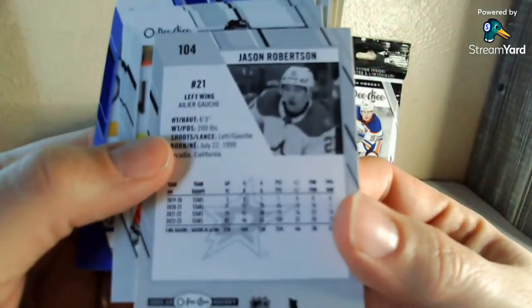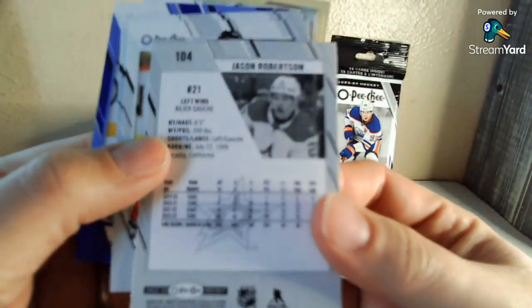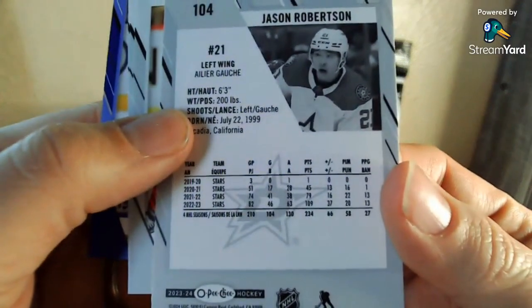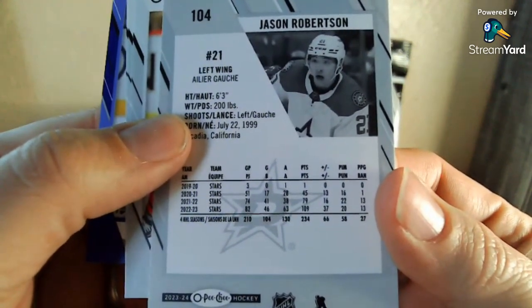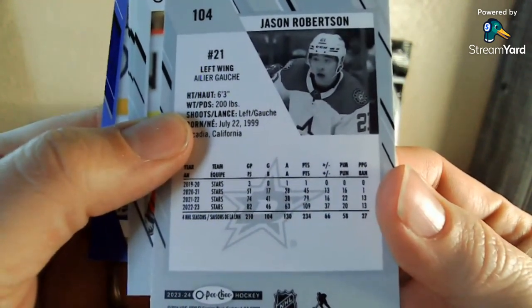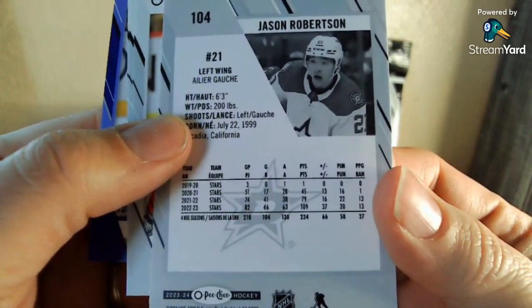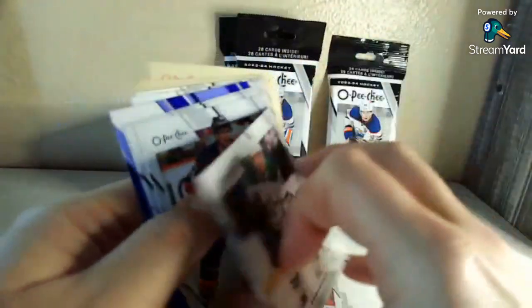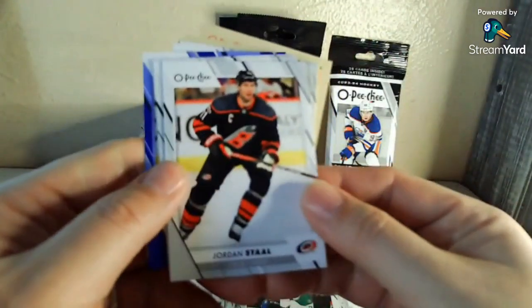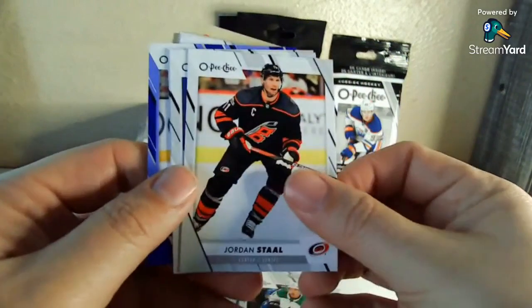Jason Robertson — 46 goals last year, 63 assists, 109 points. My wife and I were actually at the game where he hit a hundred points for the season, which is a big deal. Hitting a hundred points is no easy feat these days. And it was also the game that they clinched their playoff berth — we were there for that last year.